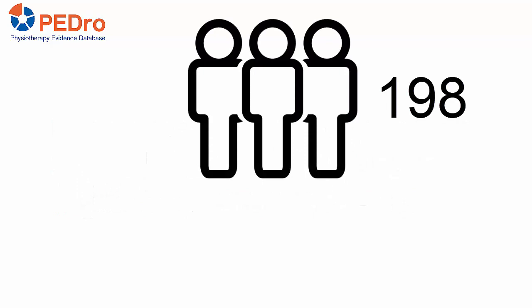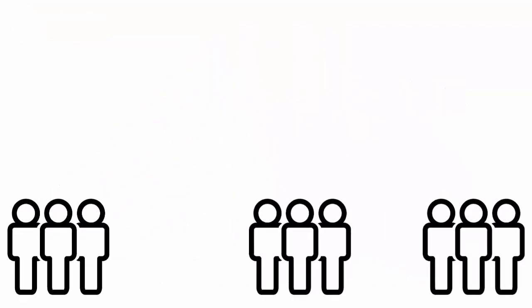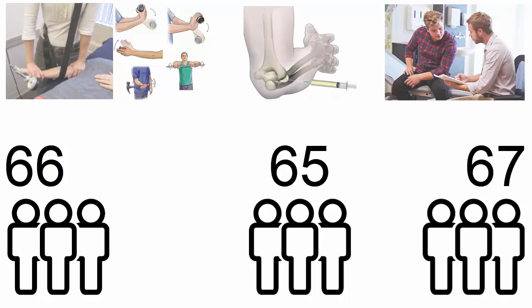198 participants were recruited. To be included, participants needed to have a clinical diagnosis of unilateral tennis elbow of at least 6 weeks duration. Participants were randomized to 3 groups: 66 to the Physiotherapy group, 65 to the Injection group, and 67 to the Wait-and-See group. Allocation was concealed.